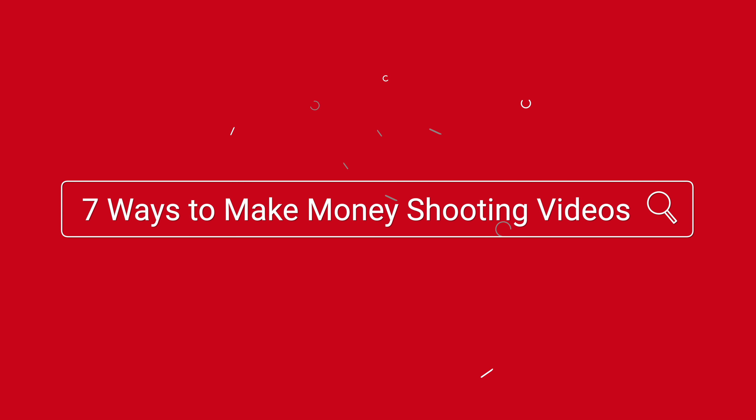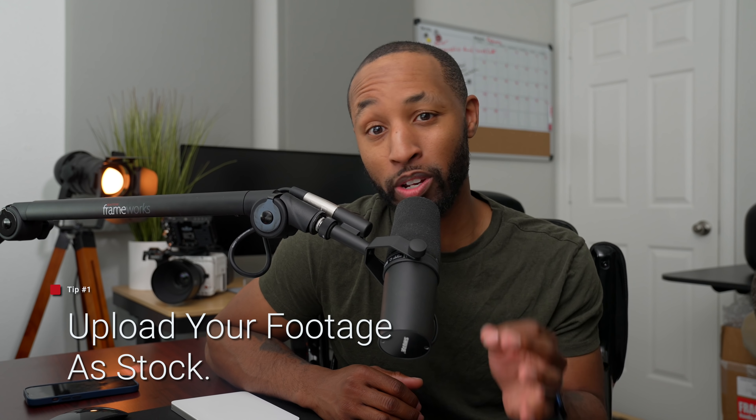Let's jump into the seven ways that you can actually start making money right now using your camera to shoot video. I'm also going to give you a mini lesson in each of these seven tips on how you can start doing it faster. The first one is probably the best and easiest one, and this is shooting stock video.